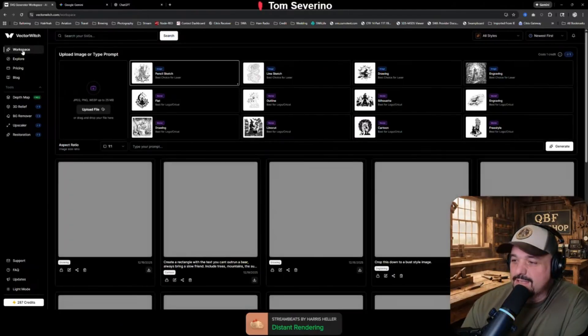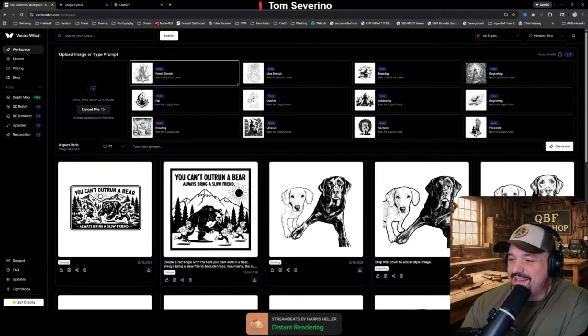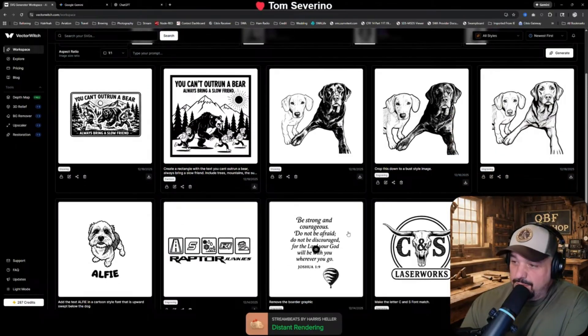So this is what the interface looks like. You have the option of creating images, or you have the option to create vectors, which is what I do nine times out of ten. And you can see, aside from these — this was just a prompt entry that didn't have any associated graphic with it — but all of these, the pets, all these came from photographs.